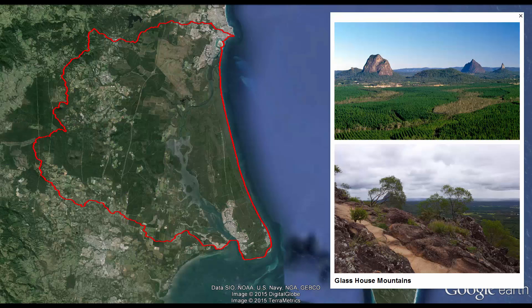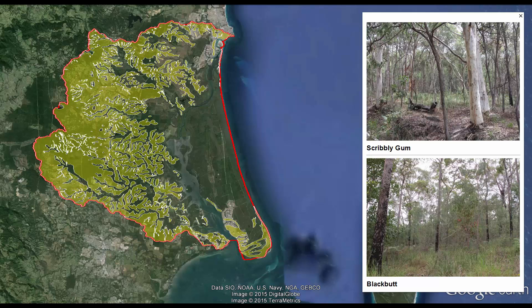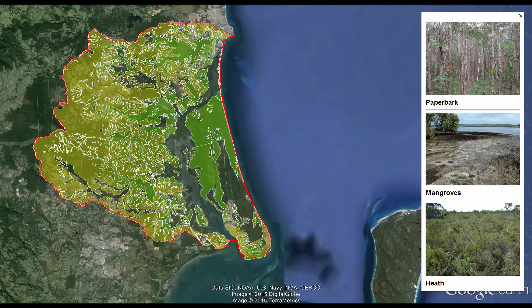To effectively manage this beautiful area, it's important to understand how water flows in the catchment and how it can be affected by land use and management practices. Prior to development, tall open forests of scribbly gum and blackbuck dominated most of the mainland catchment areas, and wetland forests of paperbarks, mangroves and heath grew on the coastal plains.